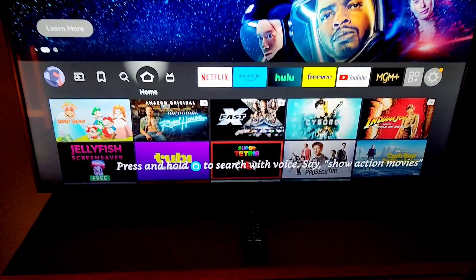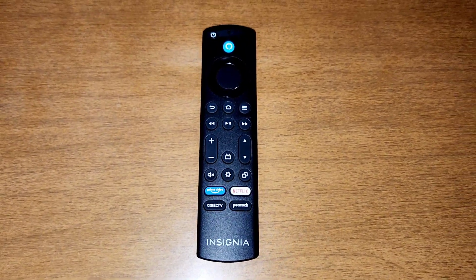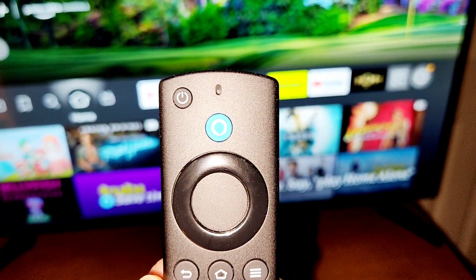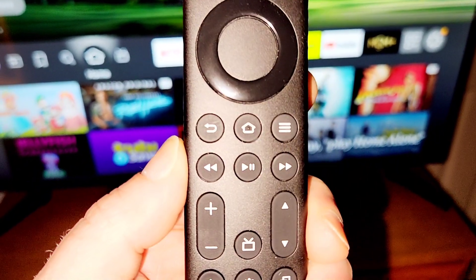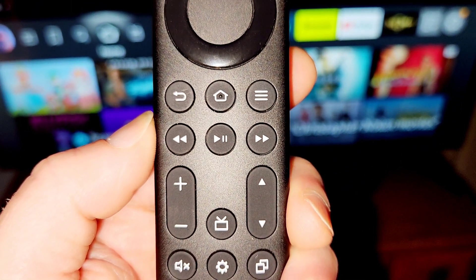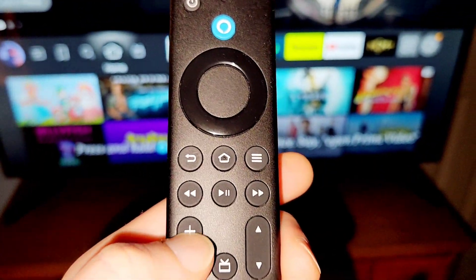It's fully loaded with a lot of options. You can see the remote is even similar to my Samsung TV remote. Taking a quick look at the remote — we got the power button, Alexa, the Wonder Wheel which is wonderful, back button, home button, the three lines which give you more options, back, rewind, play, pause, fast forward, the volume. And by the way, the remote is definitely soft to the touch.